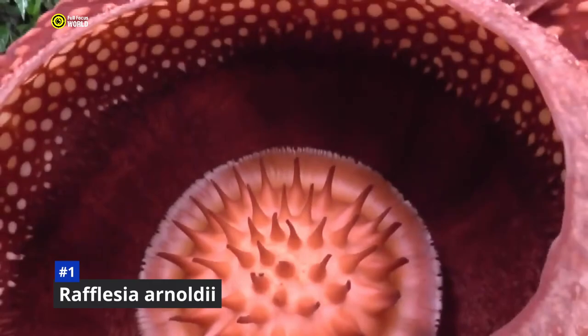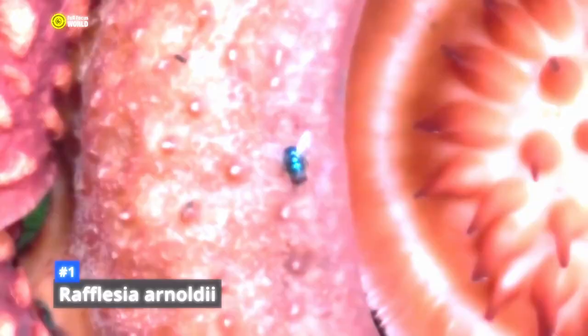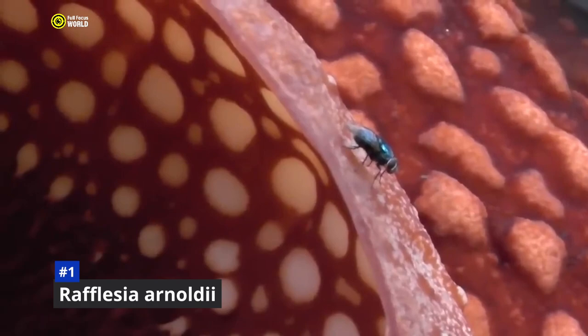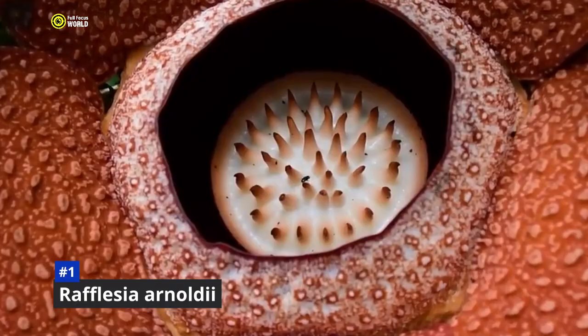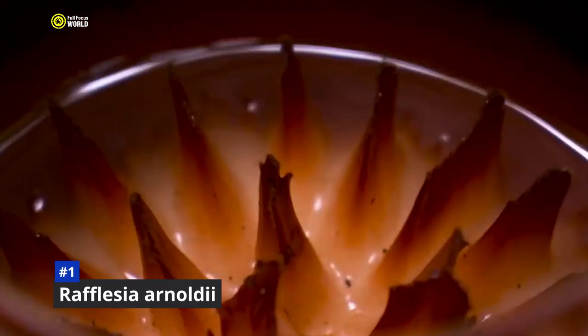Number 1: Rafflesia Arnoldii. Imagine a flower so big that it can reach up to three feet in diameter and weigh 15 pounds. That's Rafflesia Arnoldii, the world's largest flower. It's also known as the corpse flower because it emits a foul odor of rotting flesh to attract pollinators. Rafflesia Arnoldii is a parasitic plant — it doesn't have any roots, leaves, or stems, and grows inside the vines of other plants, absorbing their nutrients and water. Its five reddish-brown petals with white spots surround a center filled with thousands of tiny male and female flowers. When ready to be pollinated, it emits its foul odor, attracting flies and beetles. It is found only in the rainforests of Sumatra and Borneo and is a threatened species due to habitat loss and deforestation.